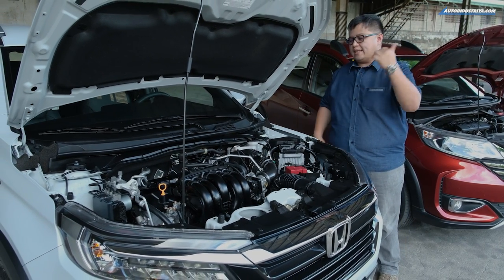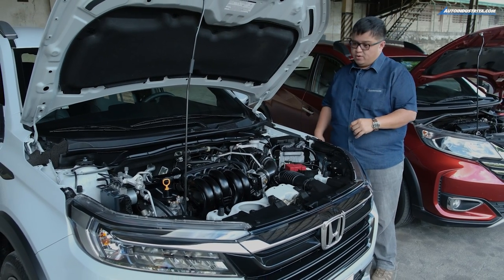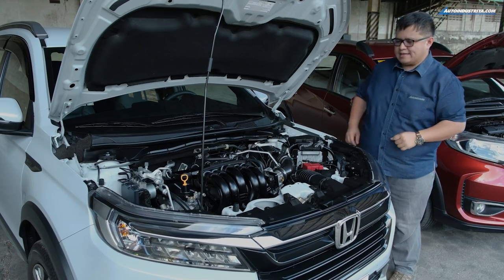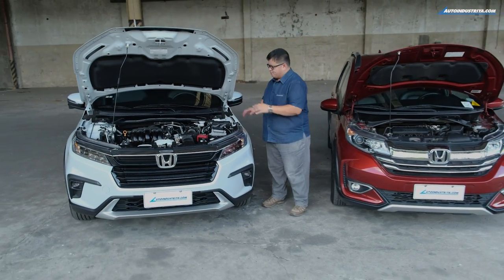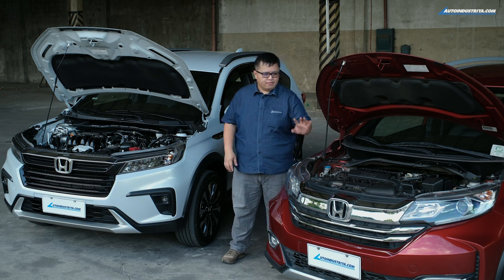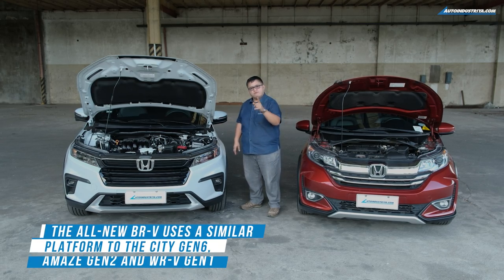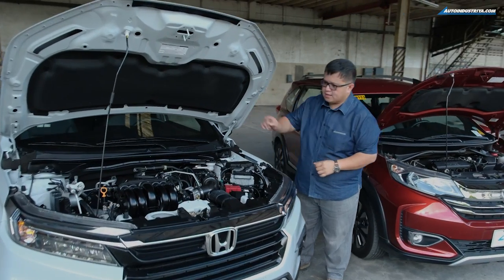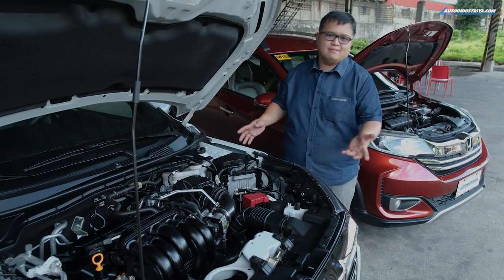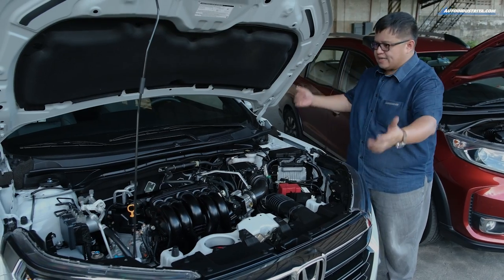It also uses a CVT driving the front wheels, just like the old one. It may seem like just a little upgrade, but in terms of power, not really — it still makes 121 horsepower and pretty much the same torque. No real performance upgrades. But what we can tell looking at both side by side is that the platform is very different, and that is something very important with the new Honda BRV. The old one uses a platform derived from the Brio and the Mobilio. This one uses a more modern platform derived from the Honda City. Looking here, you can see the positioning of the shock towers is very different — they sit far lower on the new one.